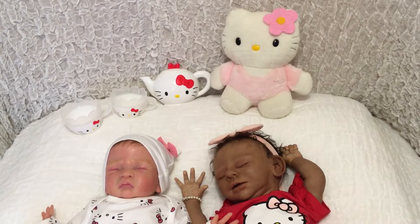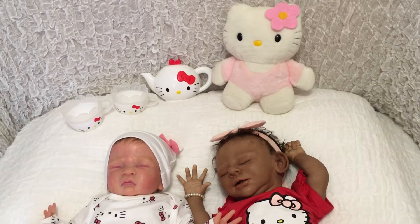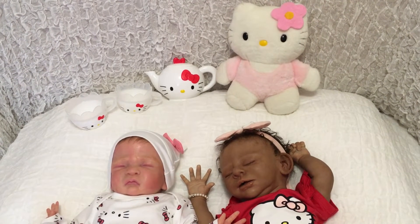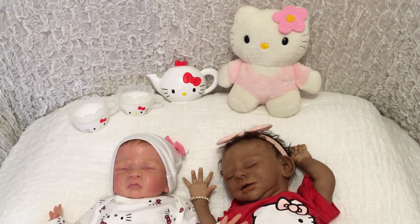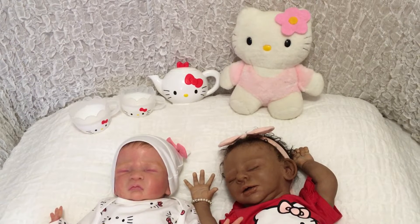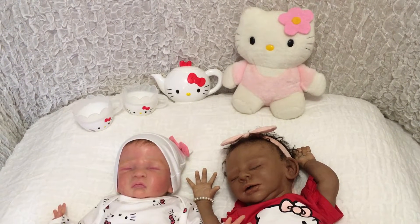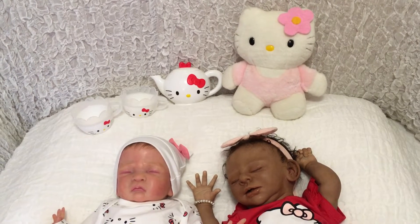Hello to my dolly hobby friends, I hope everyone had or is having a lovely weekend. I thought today instead of Disney Monday I'd do a Hello Kitty theme. I was tidying up and found some clothes and props in a box and I'm pretty sure I haven't done this theme before.